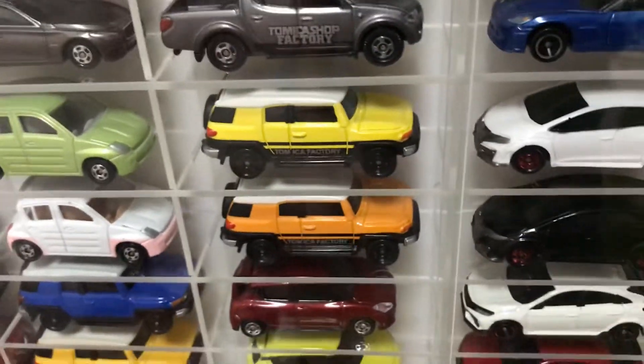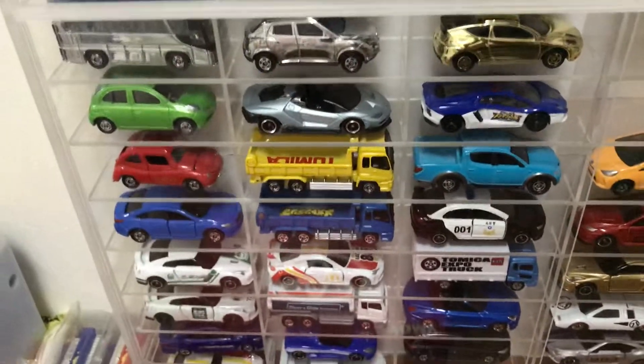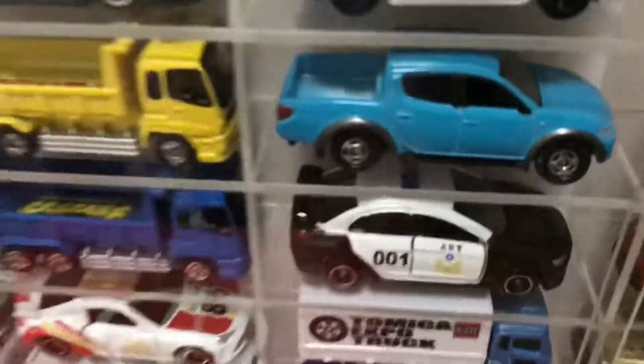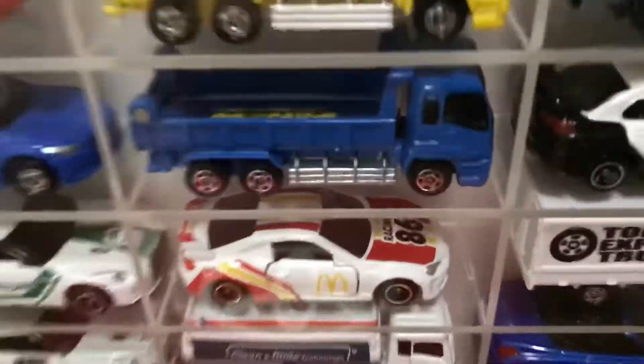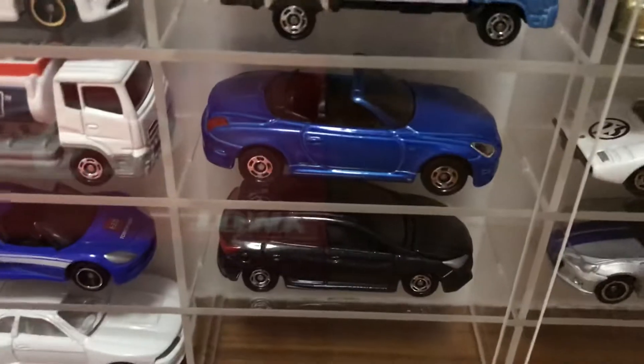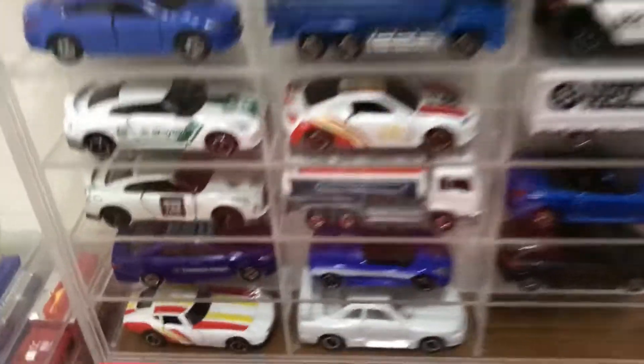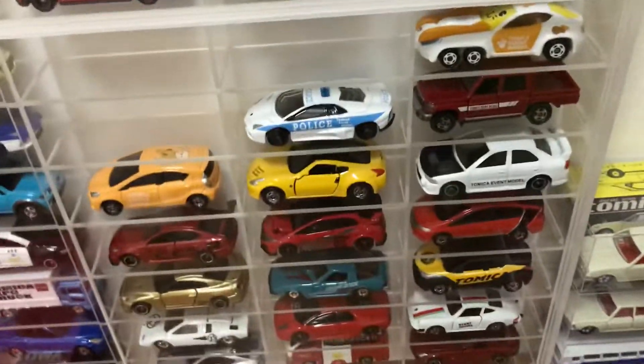The FJ Cruiser section is now filled up. This side right here has all the not-for-sale models, and I've added in a few like the Triton, the new Soar, the Mazda Atenza in blue, as well as the 2000 GT below there.